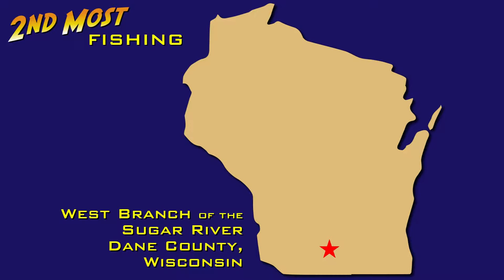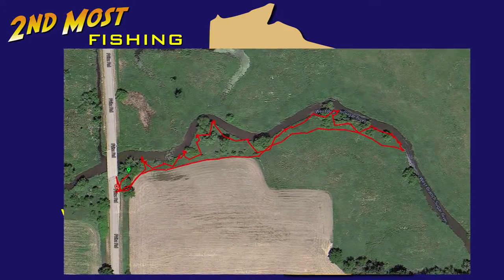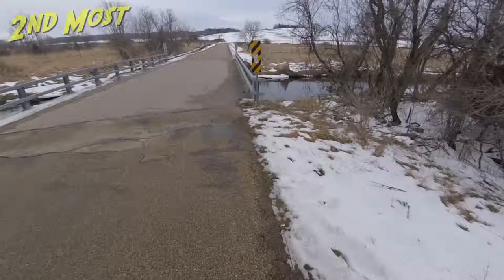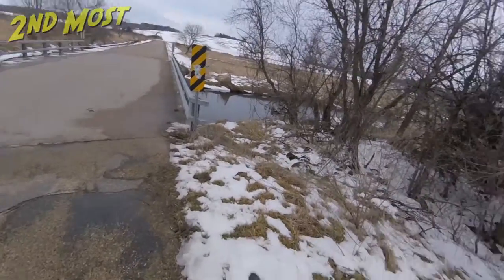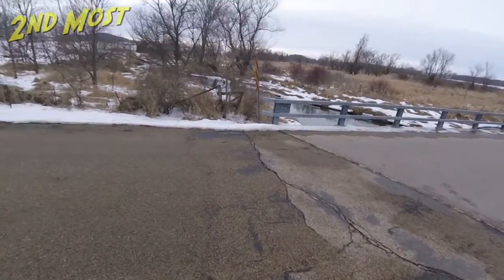This is Second Most Fishing. I'm Jared Wold, coming to you from the West Branch of the Sugar River. This section of the Sugar River is the West Branch. Over the next ridge north you'll find Mount Vernon Creek, which is a very good trout stream.